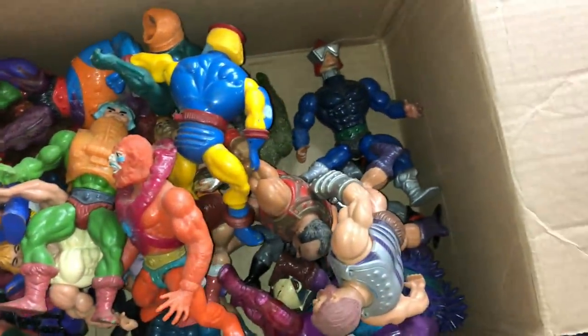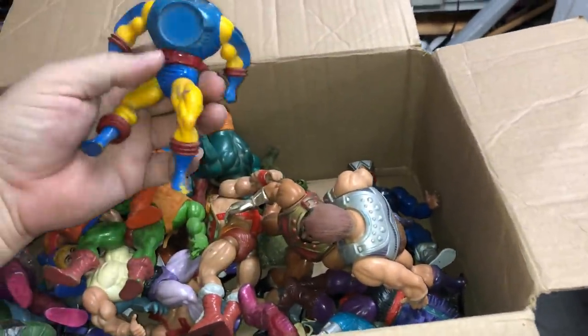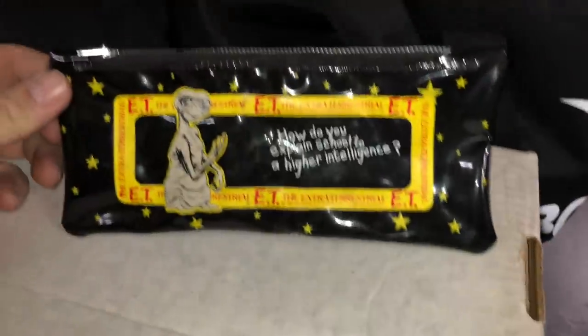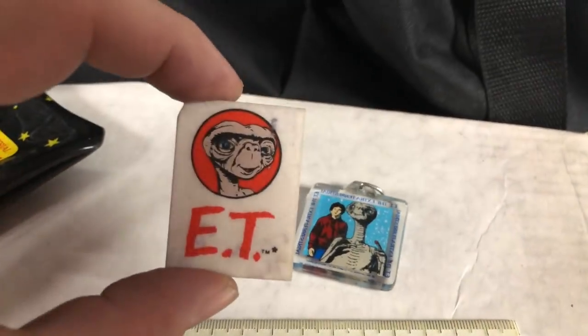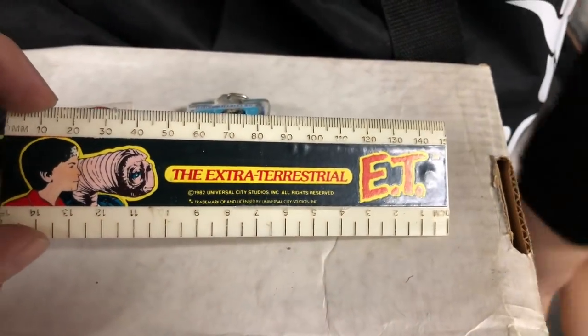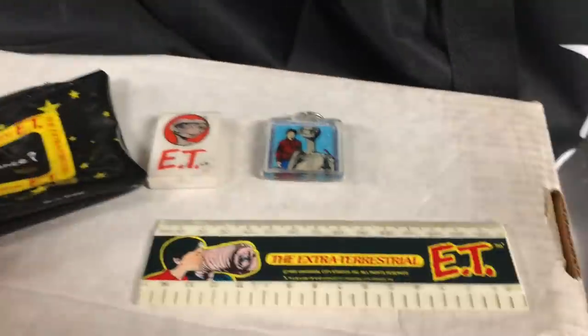Now I'm putting out all these Masters of the Universe. I haven't decided a price yet — probably $10 each or less. They're a little dirty but they'll be five to ten bucks. Then there's an E.T. set from 1982 — watch this. You've got your pouch, your E.T. eraser, your E.T. keychain, and your E.T. ruler. I would have been five years old when this came out. I might have had something like this — I had Star Wars but could have had something like this.